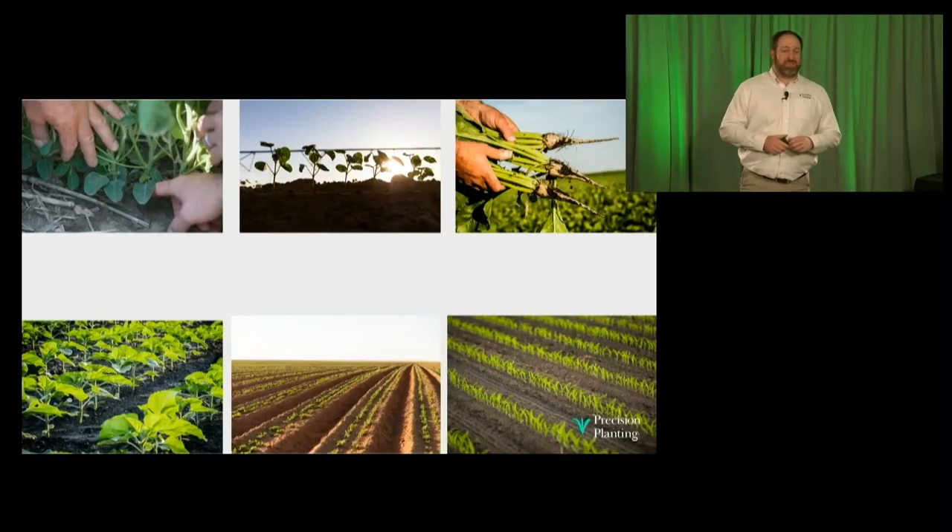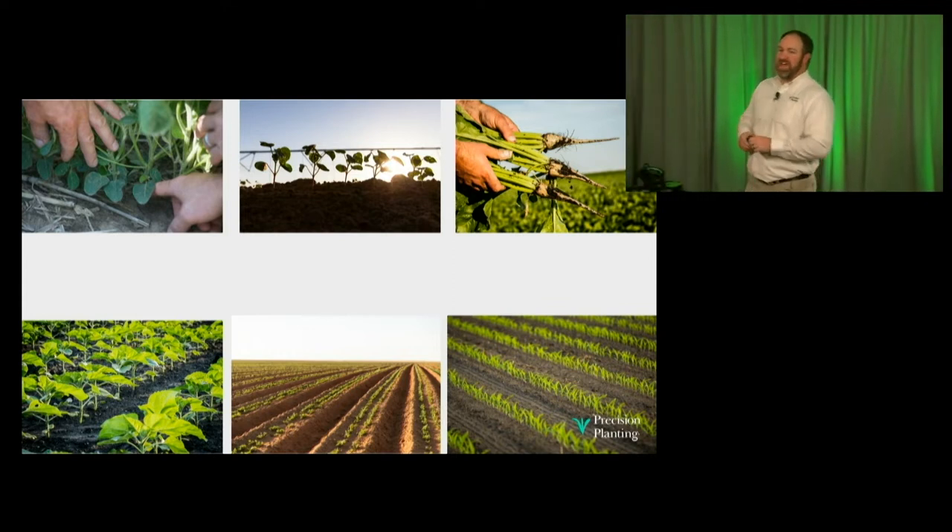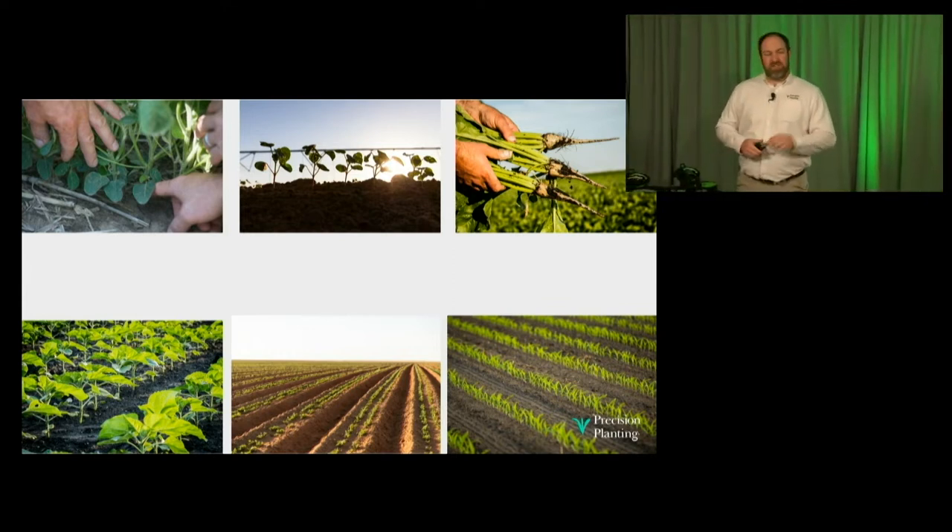You heard in an earlier session about the seed sensor and the information and knowledge that it can provide to drive improvement in the way our seeds are placed. A seed sensor can give us information not just about the number of seeds per acre — the population — but also about singulation: are we dropping one seed at a time, and what is the spacing of those seeds? No matter what crop we're planting, we want to drive the most consistent stand possible. That consistent stand is going to drive improved yield, and there are simple ways to make that happen.